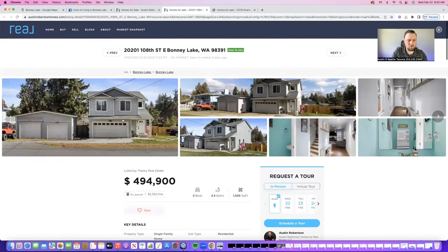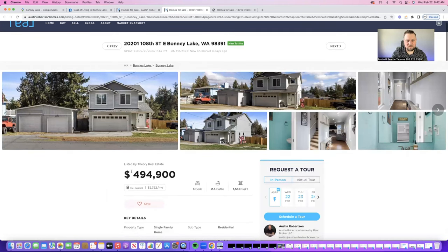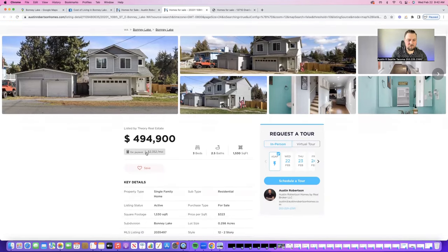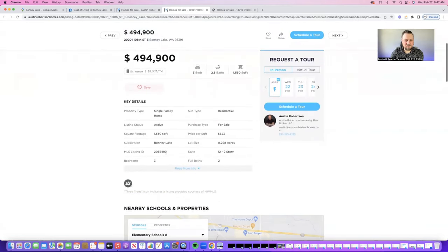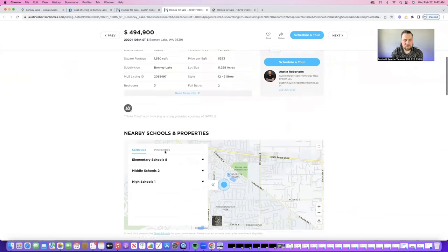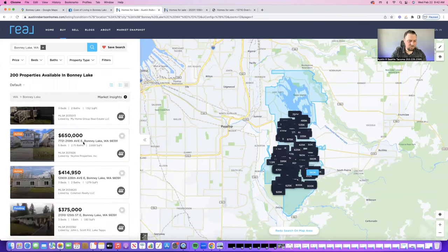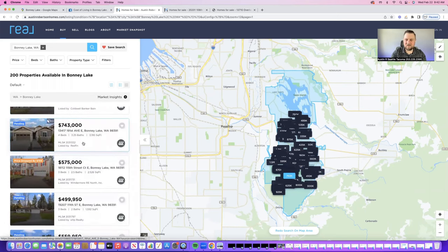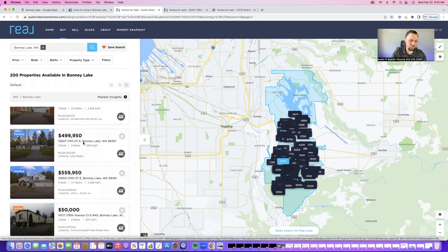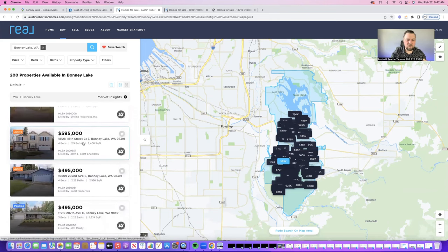But also inside of Bonney Lake, here's a nice home with a two-car garage. It's a little bit older, on the market eight days, and it's $494,000. If you look at your estimated payment of $2,352 — that's cheaper than what the average rent is. So that is one of the biggest advantages to the Bonney Lake area. If you look at this range of home prices, it's all over the place, so no matter where your family sits, there is an option that would fit your needs and your wants.